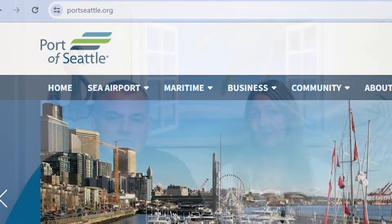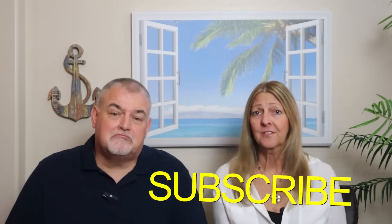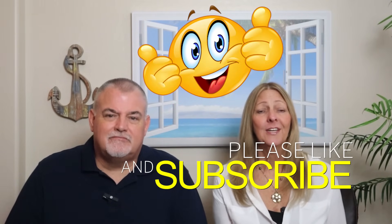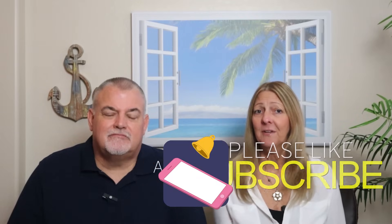You can learn more about Port Valet at portseattle.org. If you are new here and have an upcoming cruise or just enjoy cruise content, please hit the subscribe button, give the video a thumbs up, and click the notification bell so you don't miss new content. Also make sure to check out our other cruise port guides for Miami, Port Canaveral, Long Beach California, and Galveston.